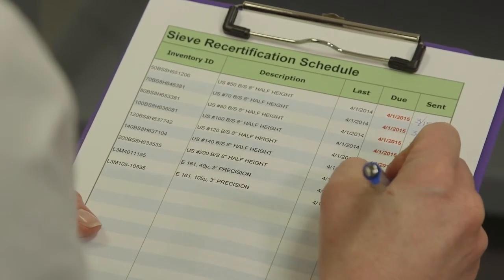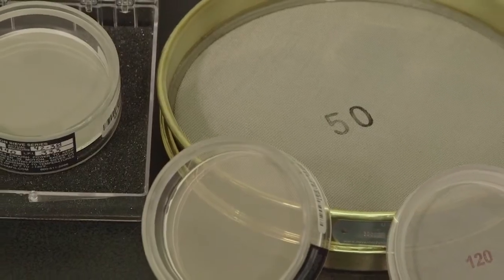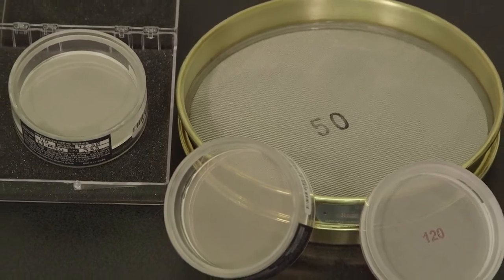Re-certification cycles depend upon sieve usage, care, and your internal quality system requirements. Partner with Advantec Manufacturing to help manage your sieve certifications.